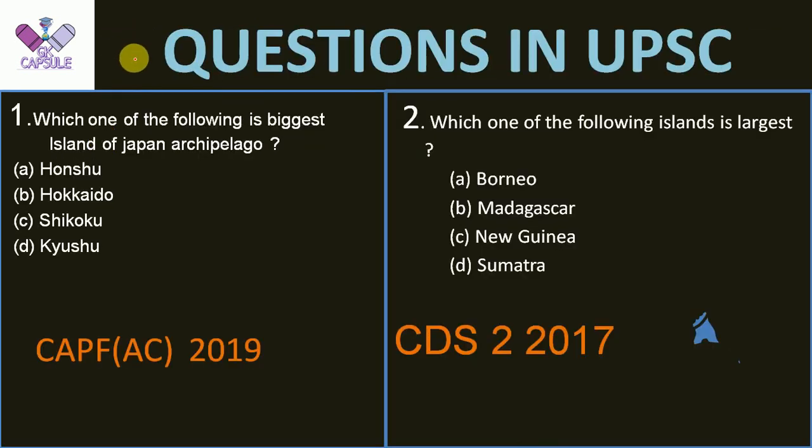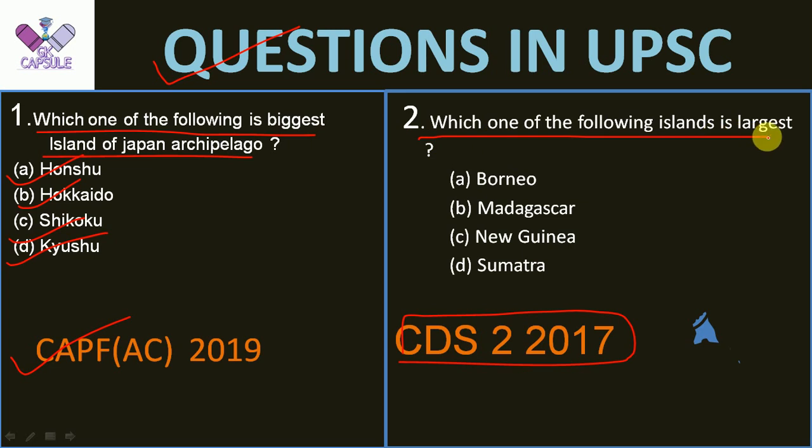This question was asked in UPSC CAPF SSC 2019: which one of the following is the biggest island of the Japan Archipelago — Honshu, Hokkaido, Shikoku, or Kyushu? The next question is from CDS 2, 2017: which one of the following islands is the largest — Borneo, Madagascar, New Guinea, or Sumatra? Before answering, let us read about the islands of the world and then we will answer these questions.